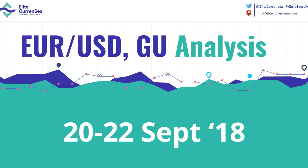Hi traders, this is Chris from Elite Currency with a video on the EURUSD and GBPUSD.